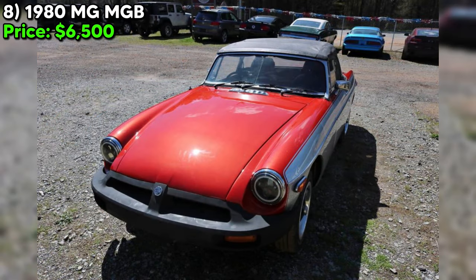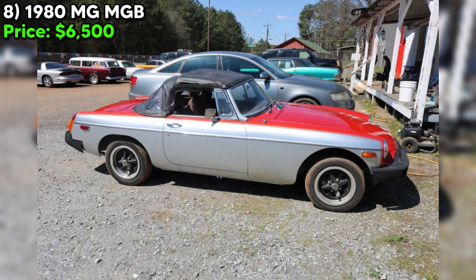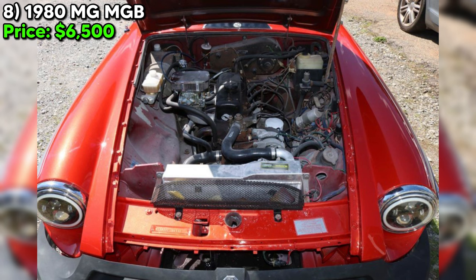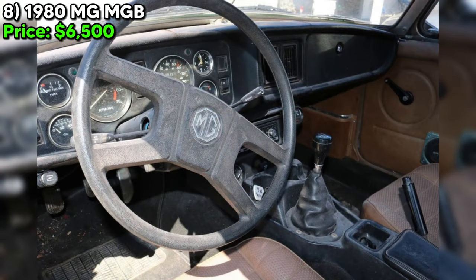Number eight — the 1980 MG MGB listed at $6,500 presents an interesting opportunity for classic car enthusiasts, especially those with an affection for British sports cars. With 49,000 miles and an automatic transmission, this MGB stands out with its distinctive orange exterior and tan interior. The seller asserts it runs like a top and wouldn't hesitate to drive it cross-country. Key upgrades include a Weber carburetor conversion, alternator replacement, LED headlights, an exhaust header, and a new exhaust system, indicating thoughtful improvement for performance and reliability.